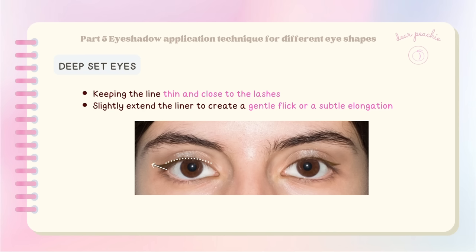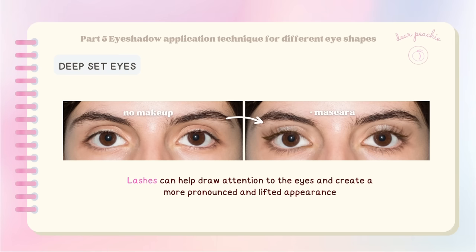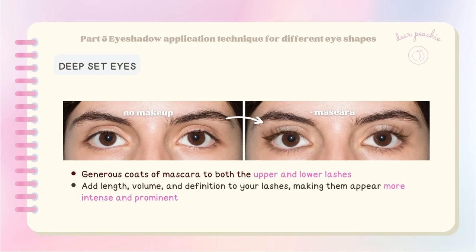Start by lining your upper lash line, keeping the line thin and close to the lashes. As you reach the outer corner, slightly extend the liner to create a gentle flick or subtle elongation, creating the illusion of longer eyes. Emphasizing the lashes can also help draw attention to the eyes and create a more lifted appearance — apply generous coats of mascara to both upper and lower lashes for added length, volume, and definition.